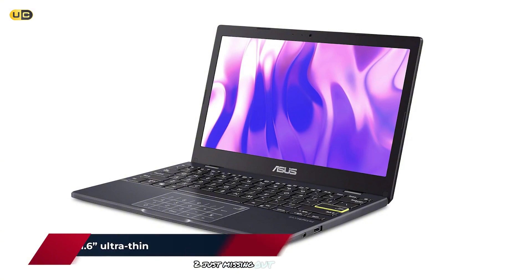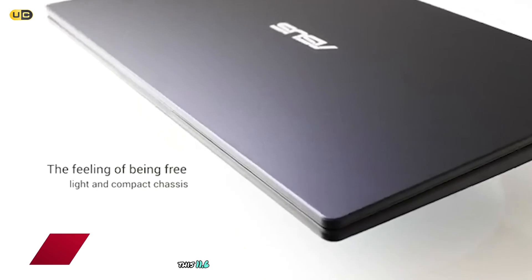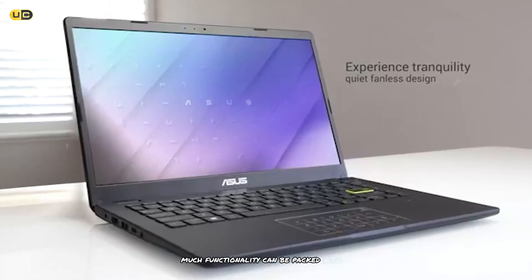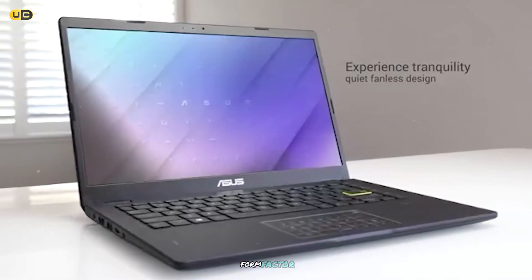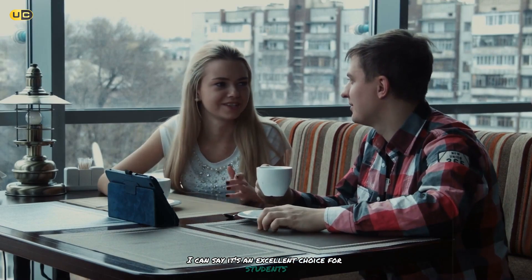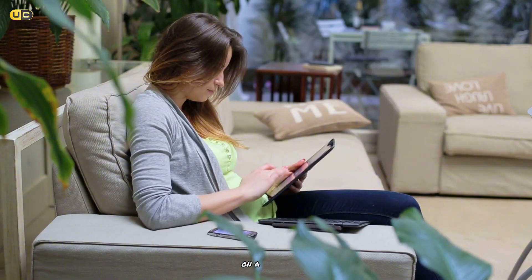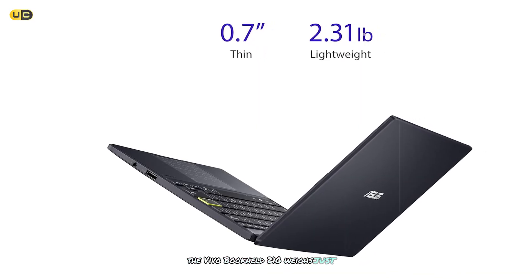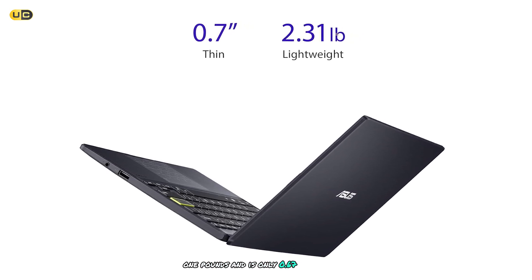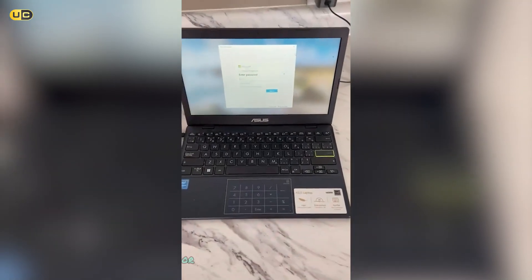Just missing out on the top spot at number 2, we have the Asus VivoBook L210. This 11.6-inch laptop is a testament to how much functionality can be packed into a truly compact form factor. After spending some time with this little machine, I can say it's an excellent choice for students or anyone looking for a highly portable Windows laptop on a budget. The VivoBook L210 weighs just 2.31 pounds and is only 0.67 inches thick, making it incredibly easy to slip into a backpack or even a large purse.